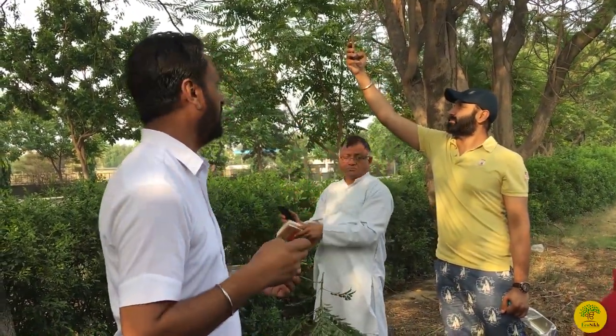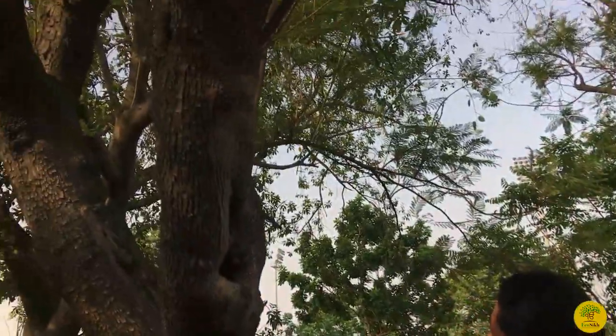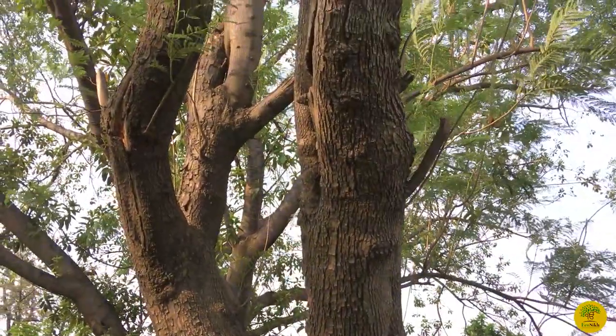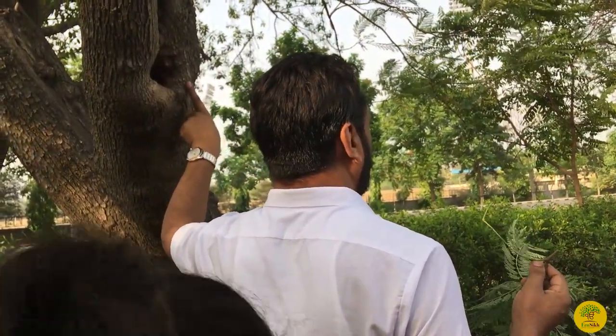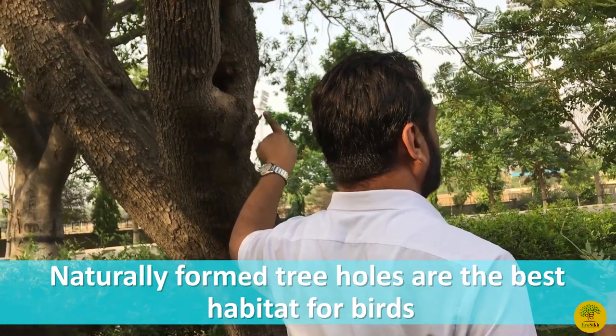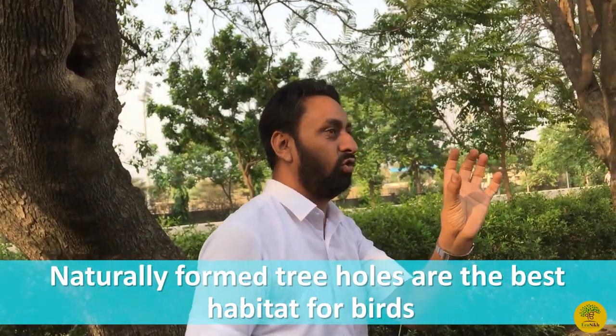These are the tiny ones. Let's see — these are the tiny ones.